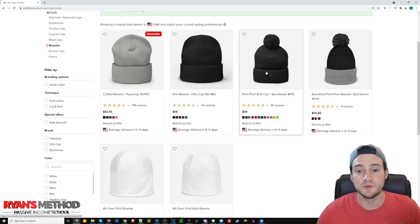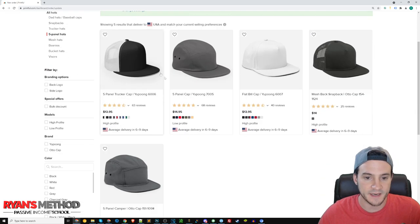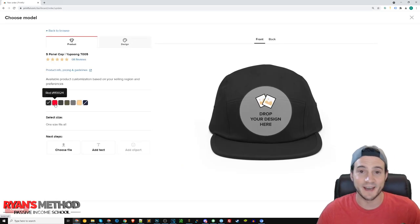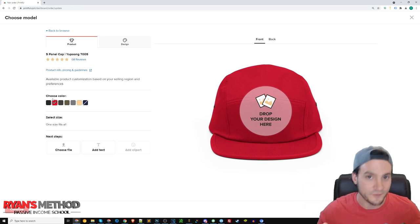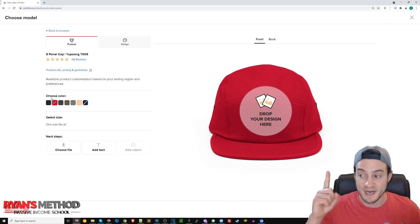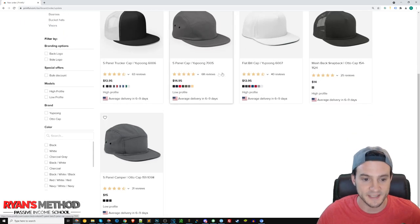After the beanies, I do the Sportsman SP-15 at $14 — I call it the pom pom beanie. Then I bounce over to the five-panel hat and do the Yupong 705, which they just added. Interestingly, the red mockup for this hat always existed even though the red color was never available for almost three years of my hat-selling experience. That color just became available recently, so now you can actually sell it.